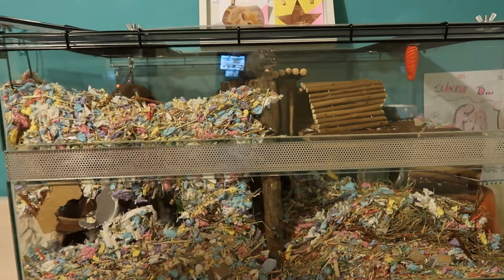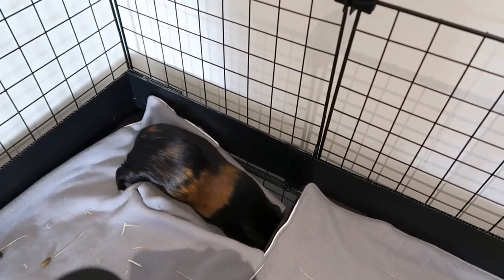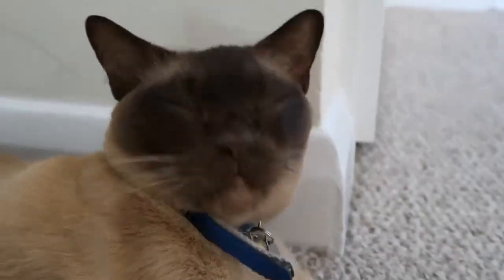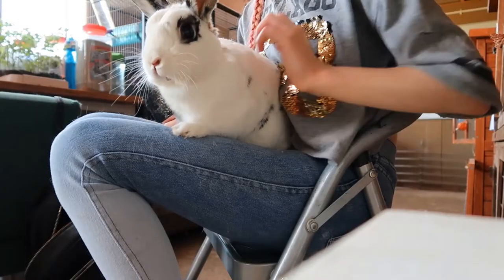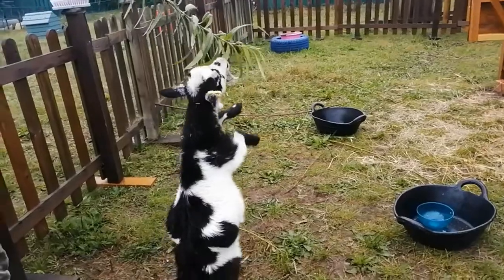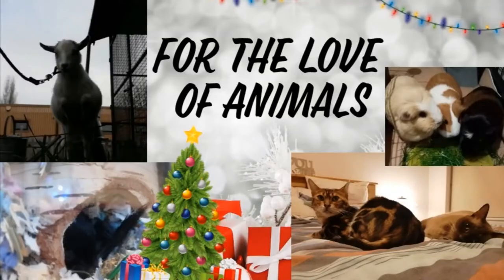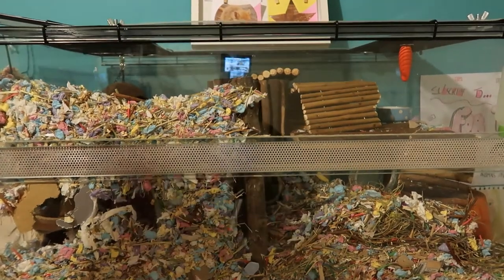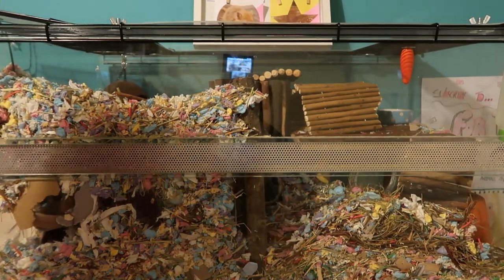Hey Animal Lovers! Welcome back to For the Life of Animals. Today's video is day number 4 of Vlogmas and I'm going to be decorating Jasper's cage for Christmas. I won't be decorating the inside of his cage, I will just be decorating the outside and on top. So let's get on with the video.